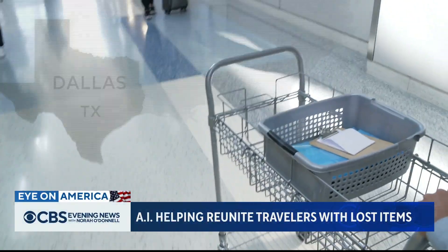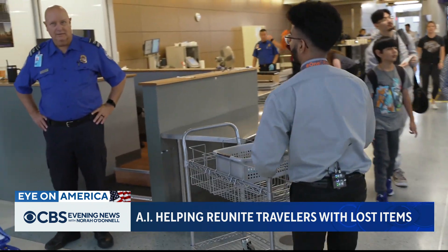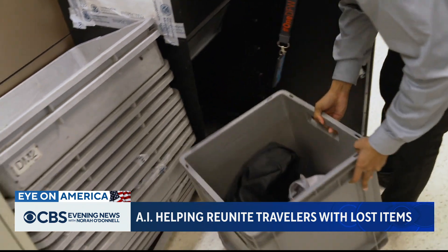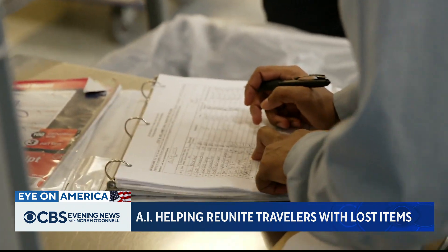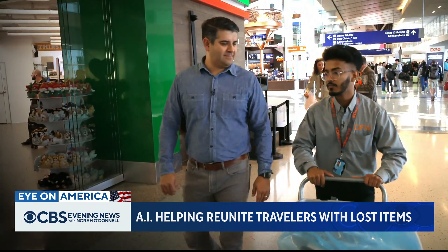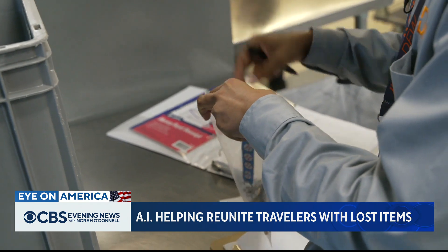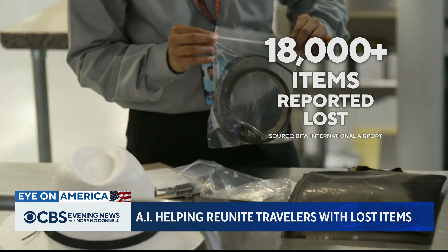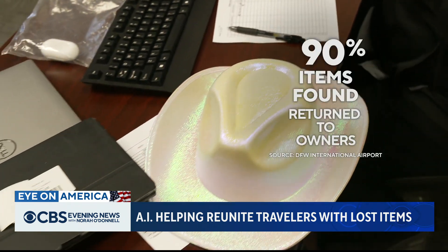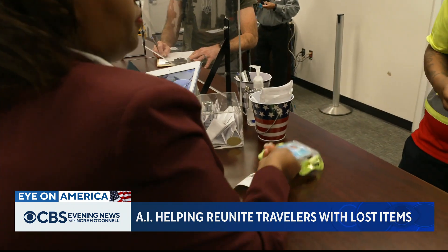Mika Sabu and a team of specialists patrol the busy terminals at Dallas-Fort Worth International Airport, picking up precious cargo left behind by passengers and bringing it back to the lost and found. In a typical year at DFW Airport, more than 18,000 items are reported lost. But with the help of artificial intelligence, around 90% of the lost items found are returned to their owners.